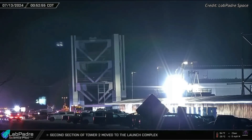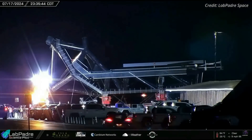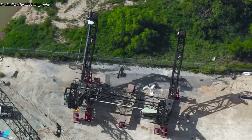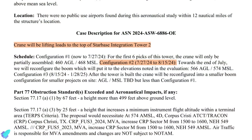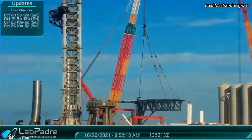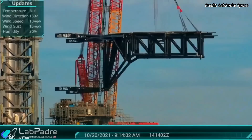Meanwhile, the final two tower sections and the tower arms, which were delivered to the port of Brownsville from Kennedy Space Center last month, have arrived at Starbase over the past week. Currently, the arm carriage — the only piece yet to be transported — is being readied at the port for its journey to Starbase. According to an FAA document, SpaceX aims to complete the stacking of Tower 2 by mid-August, after which installation of the tower arms, ship quick disconnect mechanism, and other critical components will follow.